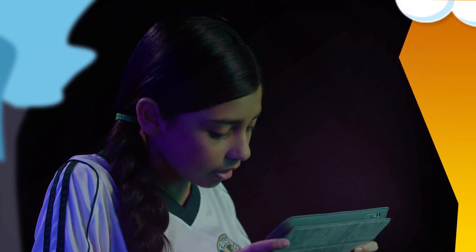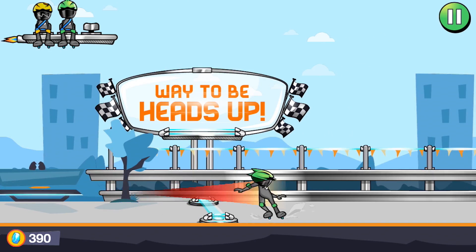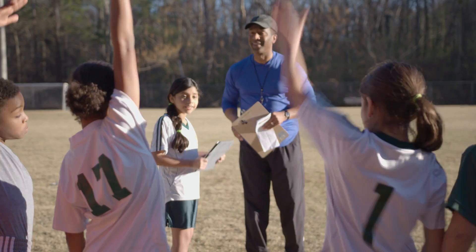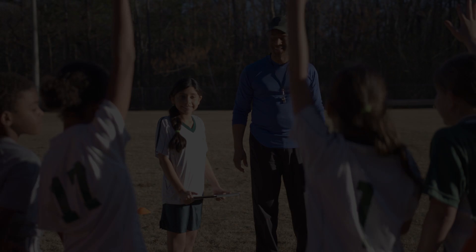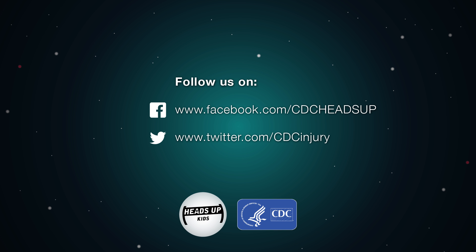Parents, this is a great tool to help you talk to your kids about concussion safety. Your kids want to hear from you. Who else wants to try it? I bet I can win! My turn! All right, thank you.